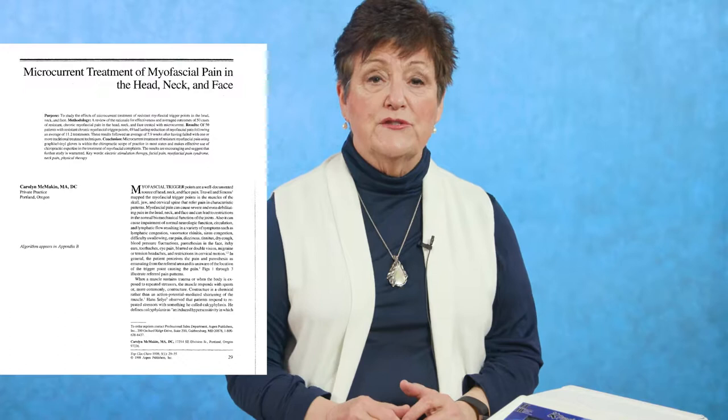In 97, I taught it four times and we continued treating myofascial pain patients. In 98, I published the first paper on treating myofascial trigger points and figured out how to treat nerve pain. There's a frequency to reduce inflammation and a frequency for the tissue. Nerve pain is because a nerve — 396 hertz — is inflamed — 40 hertz. We figured that out in 1998.